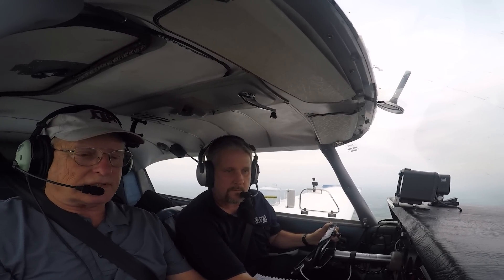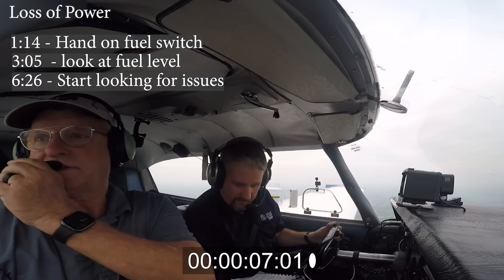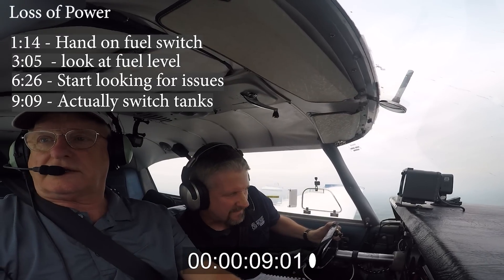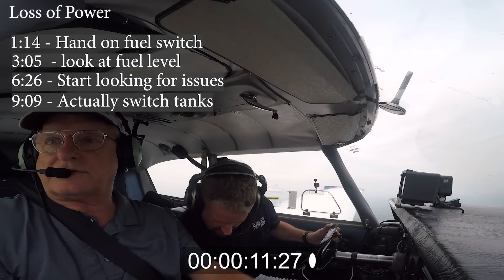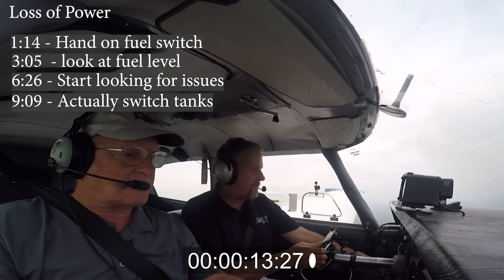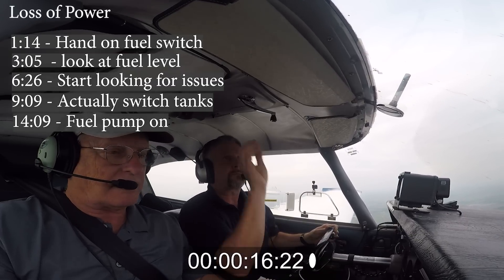It's almost like I wanted something to confirm that I needed to go switch those tanks. At some point while doing this, my brain finally says, just switch tanks. So at nine seconds, I finally reached down and actually switched the tanks. Then over at 14 seconds, I put the fuel pump on. At 18 seconds in, the engine's back to life.